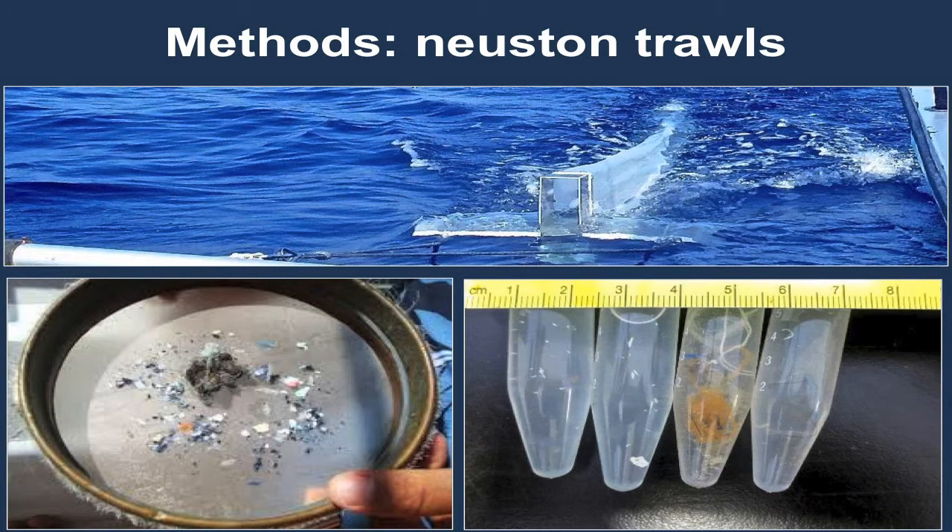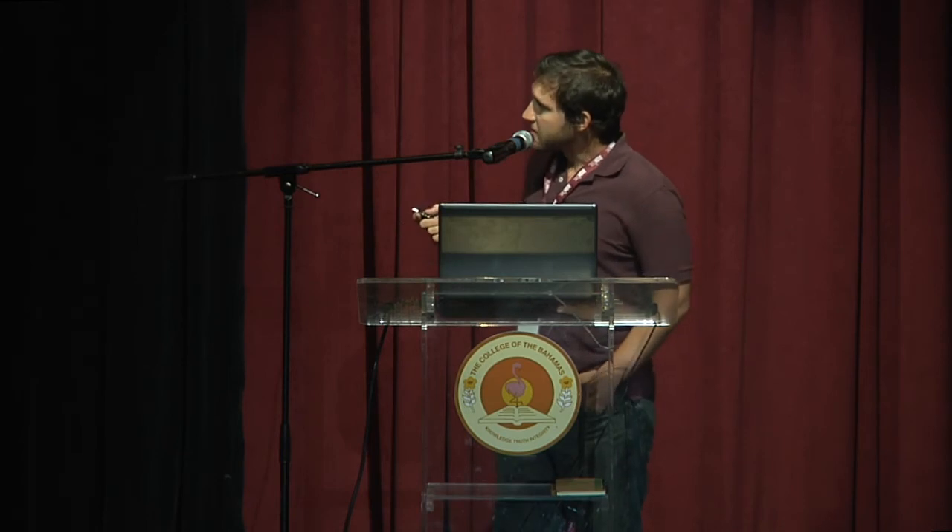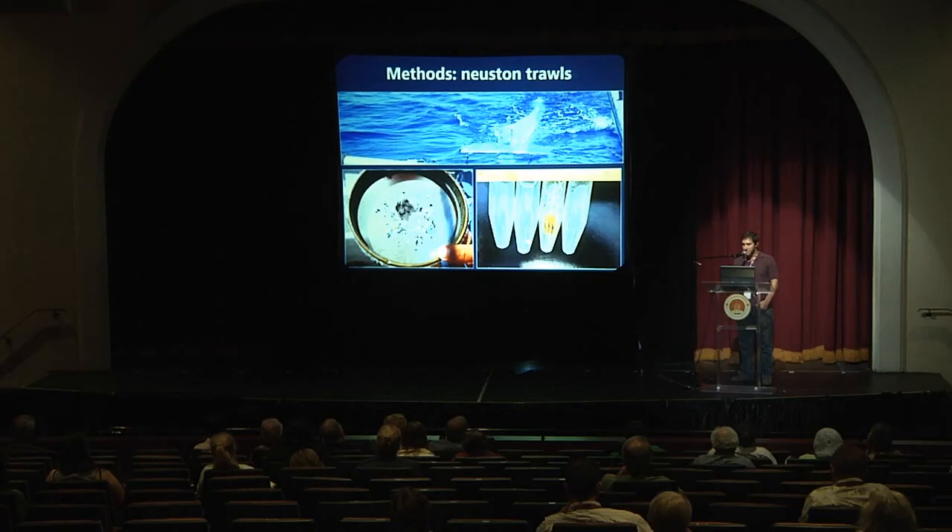To collect plastic from the sea surface, we use a neuston net about a meter high by 20 centimeters long, supported by two floating wings. It floats along and samples that first quarter meter of the sea surface, filtering down to 333 microns. We conduct trawls for anywhere from 15 minutes to an hour depending on sea state, direction, and other variables, then run the contents through a sieve to pick out the pieces of plastic.